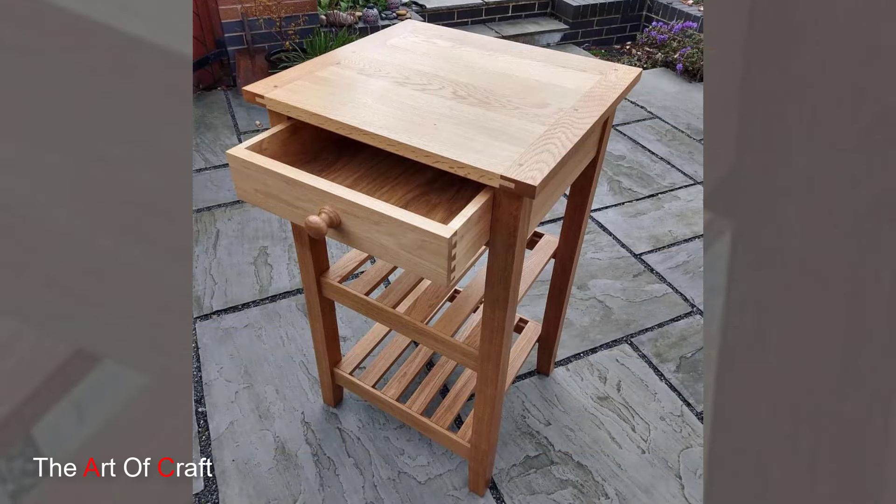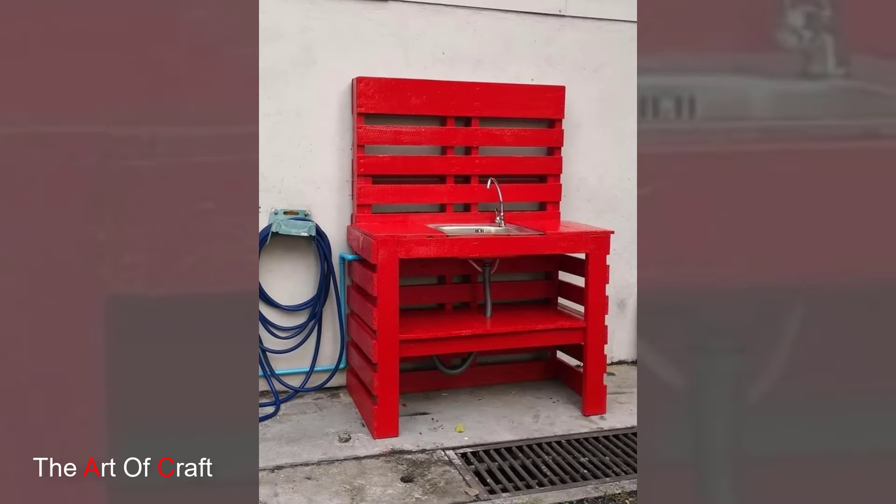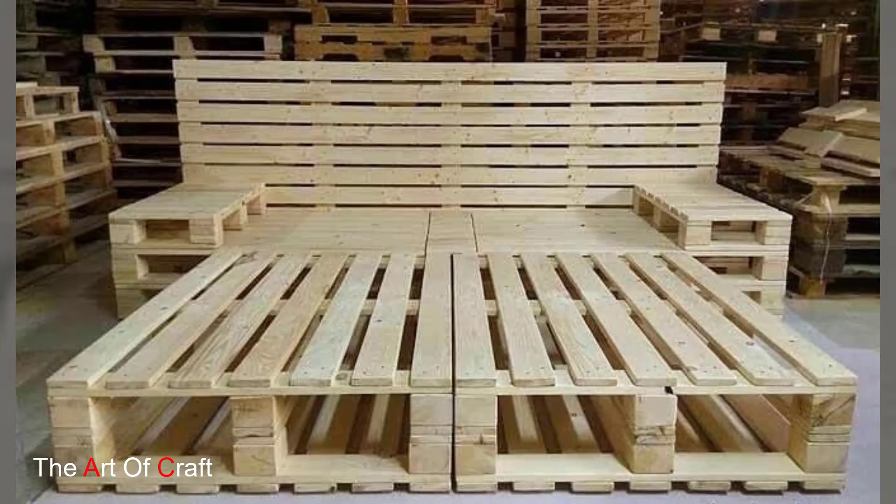Thanks for joining me today. I hope this video gave you some ideas for incorporating beautiful wooden furniture and decor into your space. If you have any questions or comments, leave them down below and I'll get back to you. Until next time!